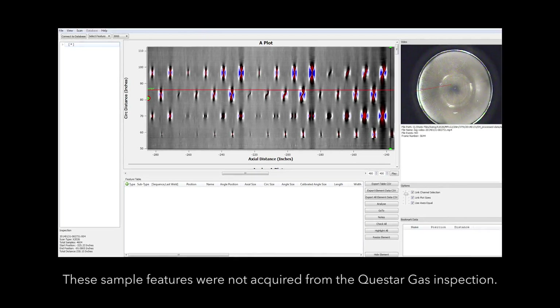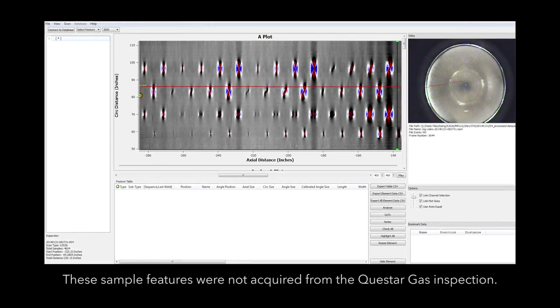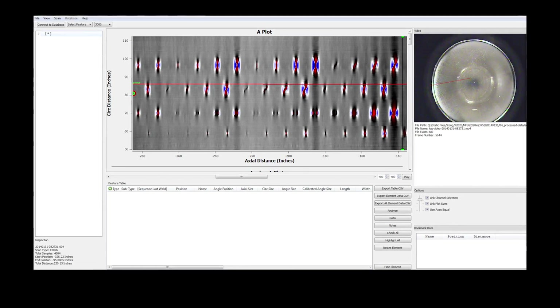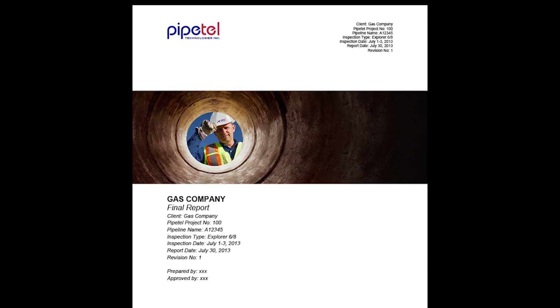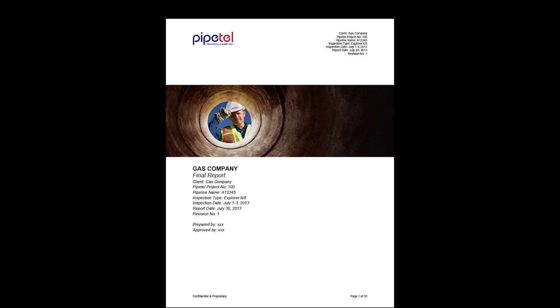The acquired video and integrity data are analyzed by Pipetel's team of analysts using proprietary software. A preliminary report is provided and followed by a final report that details the findings and integrity condition of the pipeline, customized to comply with specific customer requirements.